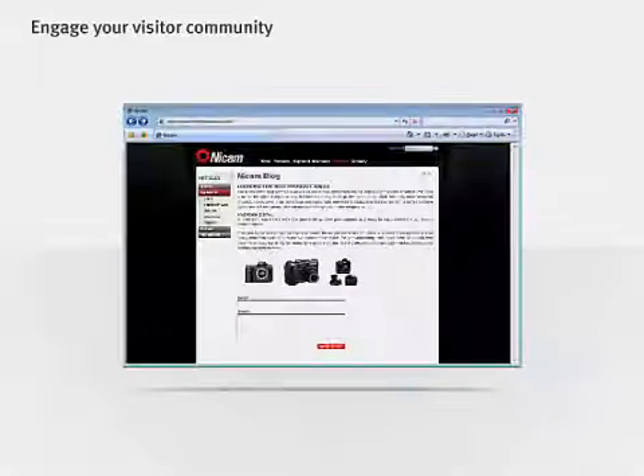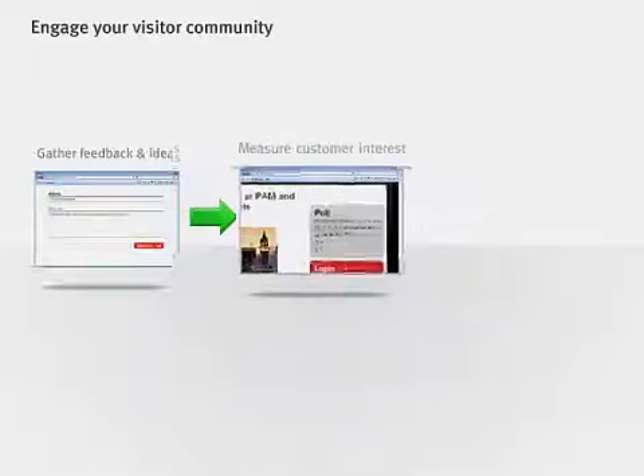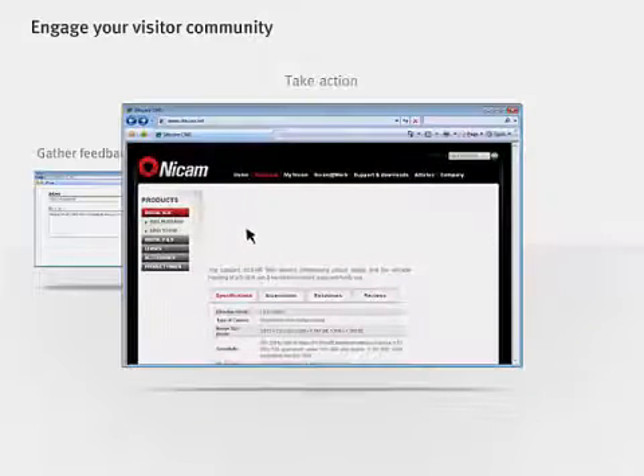Building community and trust with your target audiences offers real business value. Whether you want to get feedback and ideas about your products and services using forums, blogs, and wikis, or measure customer satisfaction with polls and page rating, you'll get it done quickly with Sitecore.